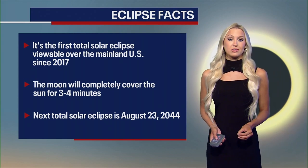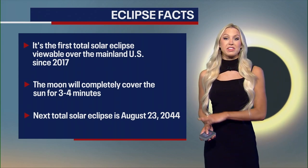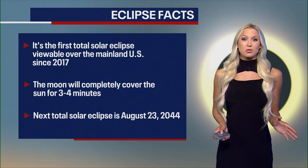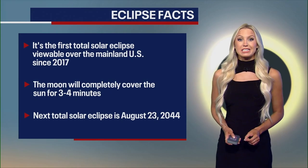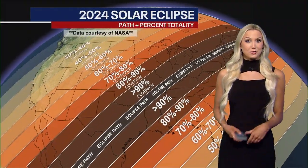The next total solar eclipse won't be until the year 2044. However, that path is going to be further west, so the next time we'll get a really good view in New York State for a total solar eclipse is not going to be until about 2079. So soak this one in.